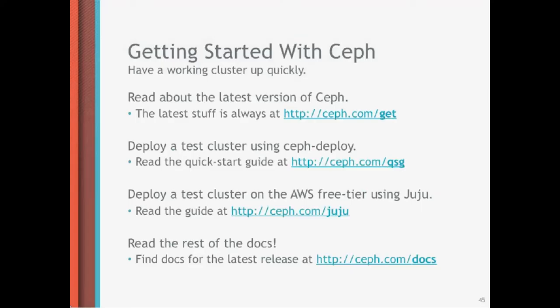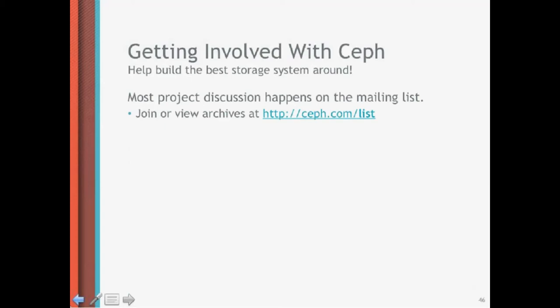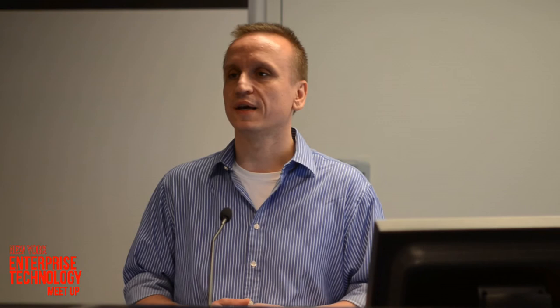These last slides give you pointers on how you can get involved. You can download the software, read the documentation deeply, use tools like Chef or Puppet to roll it out on a larger scale. We have IRC channels where you can get assistance, and of course you can always come to Ink Tank if you need more involved assistance and consulting. Our goal is to allow you to build your storage infrastructure just the way Google and Facebook do it, and on the long run, we are trying to do to storage what Linux did to the operating system.